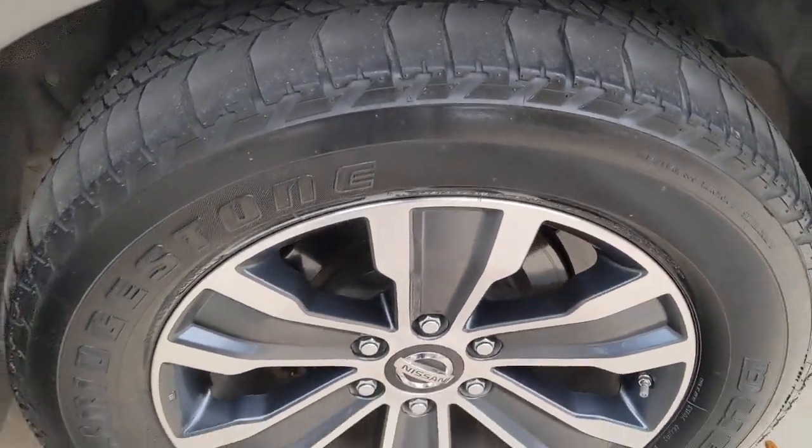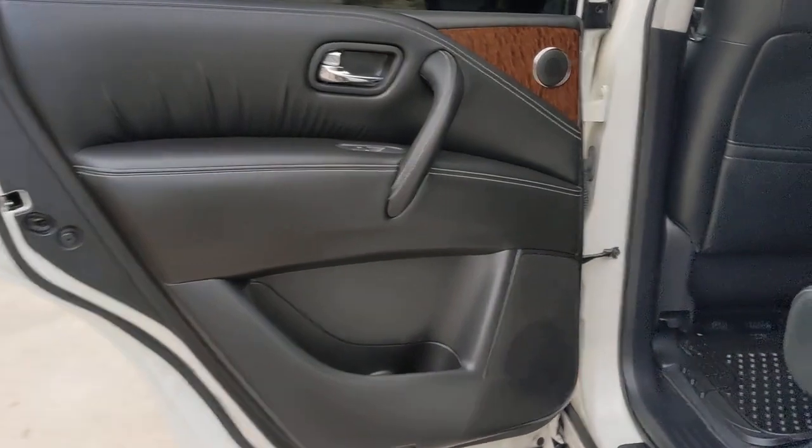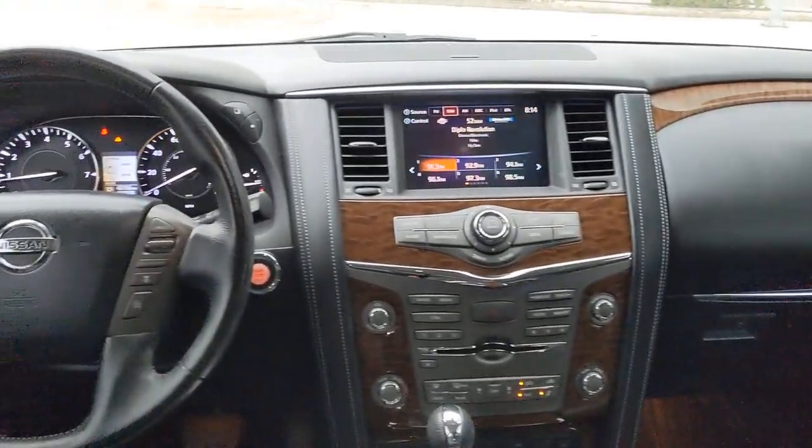Navigation system, keyless entry, keyless start, power lift gate, premium sound system, satellite radio, power passenger seat, fog lamps, backup camera, wood grain interior trim.